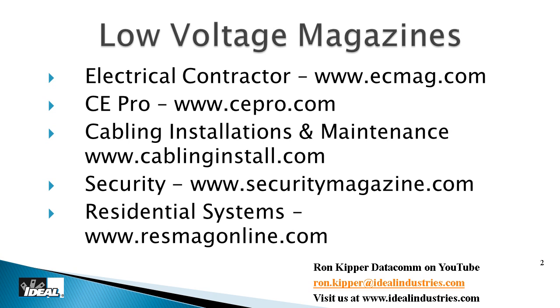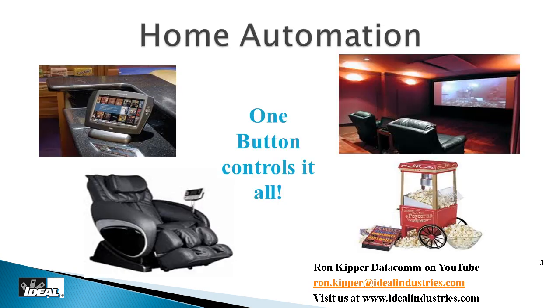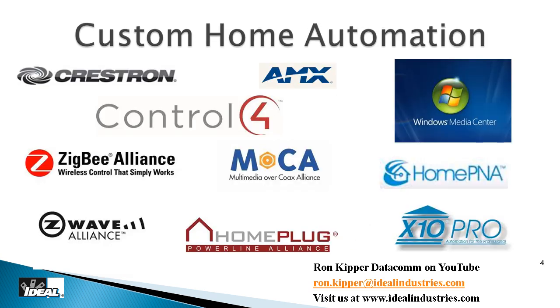Home automation is really where the sky is the limit. If you want to push a button on the remote and the drapes close, the lights dim, the TV drops out of the ceiling, and your chair hits massage mode — they can do it, it just costs money. We're finally getting to that George Jetson's house promised 40 or 50 years ago. Companies like Crestron, AMX, Microsoft Media Center, and Control 4 can do basically anything you want.